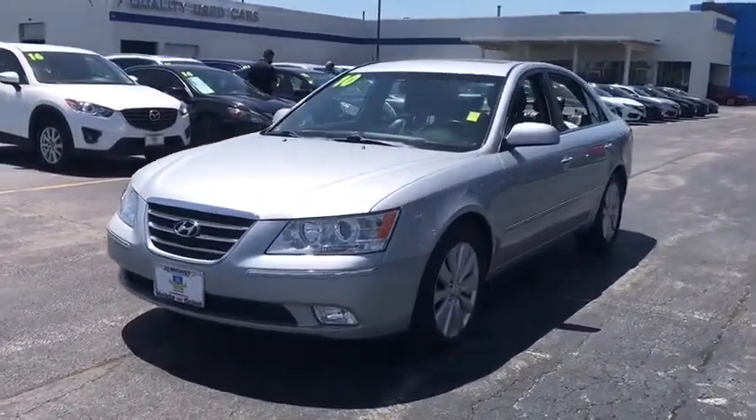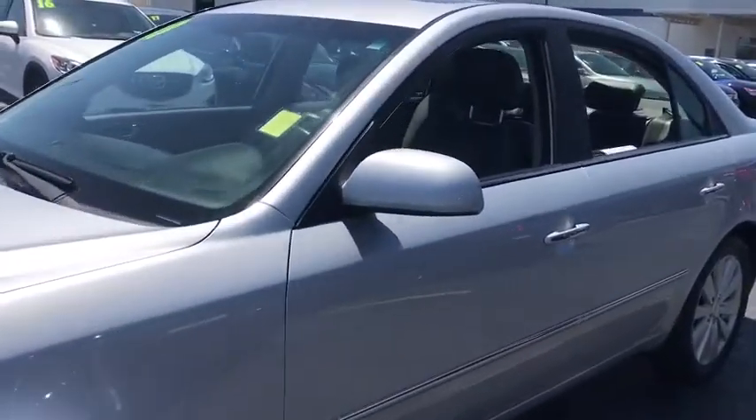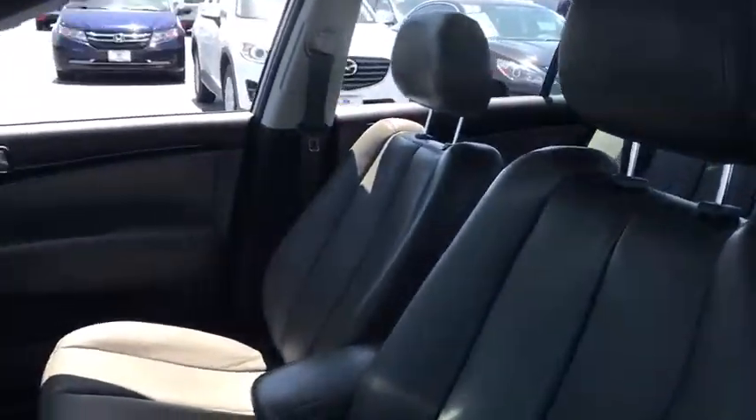Don't forget the exterior corrosion protection — a 14-step roto-dip system that provides unmatched protection for your Sonata. This vehicle has less than 95,000 miles.